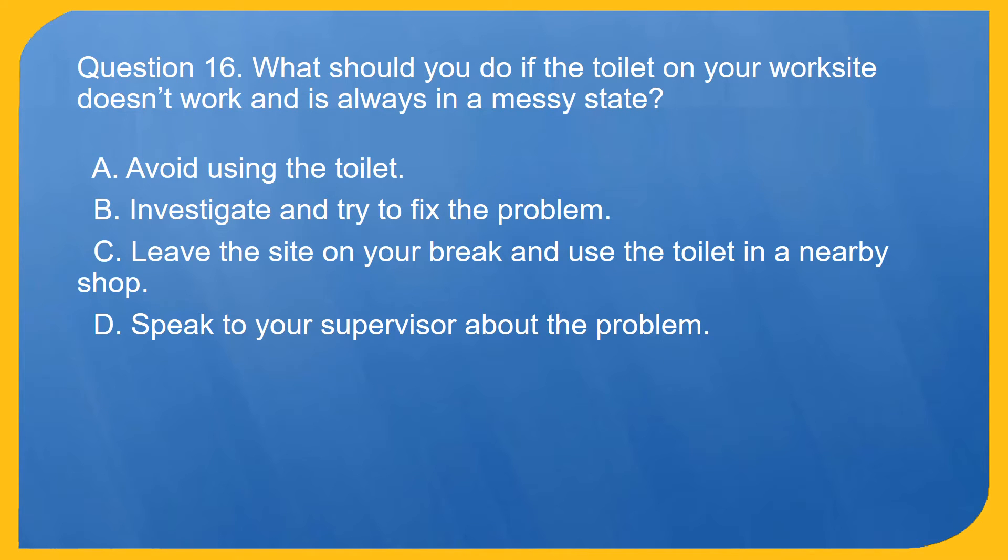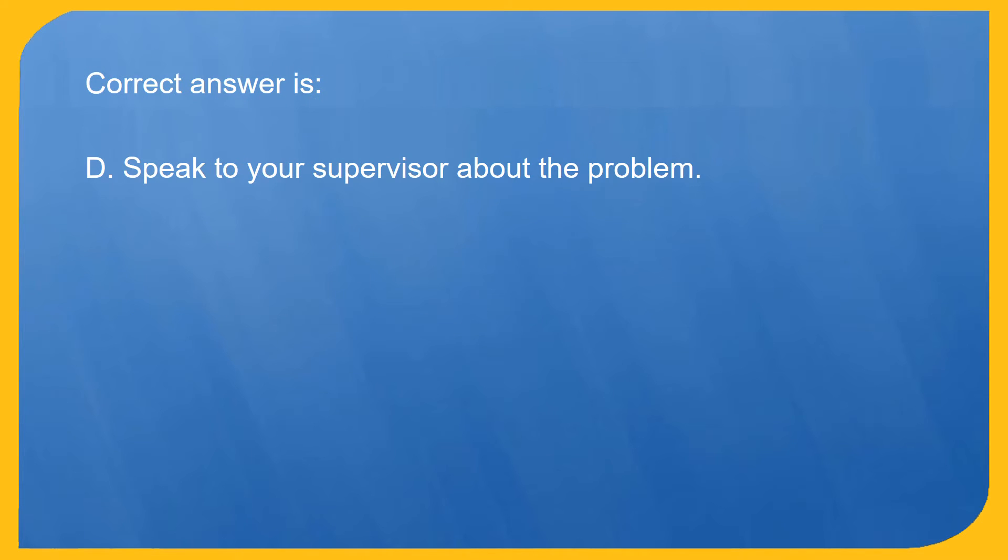Question 16. What should you do if the toilet on your work site doesn't work and is always in a messy state? A. Avoid using the toilet. B. Investigate and try to fix the problem. C. Leave the site on your break and use the toilet in a nearby shop. D. Speak to your supervisor about the problem. Correct answer is D. Speak to your supervisor about the problem.